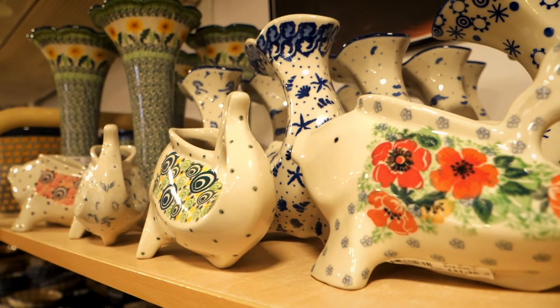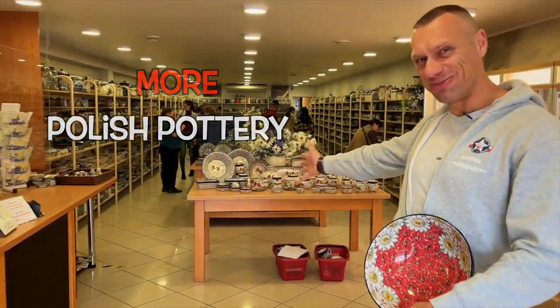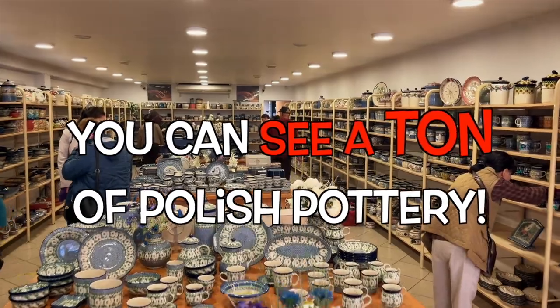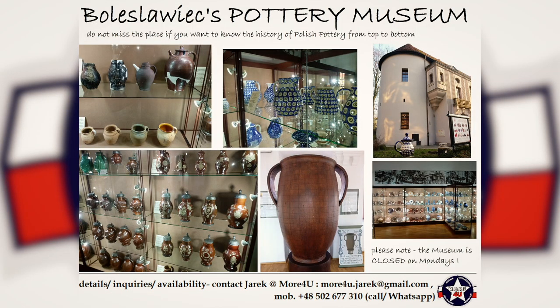But even after all of that, my wife was like, can we see more Polish pottery? And more Polish pottery — yeah, babe, you can see a ton of Polish pottery. His Polish pottery tour is just one of many, many professional services he provides.